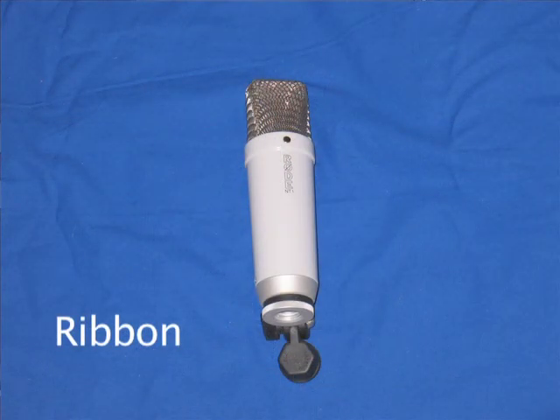Ribbon microphones are the most expensive and sensitive. They're usually found in recording studios for recording vocals and soft instruments. They have a thin aluminum ribbon that is suspended in a magnetic field.